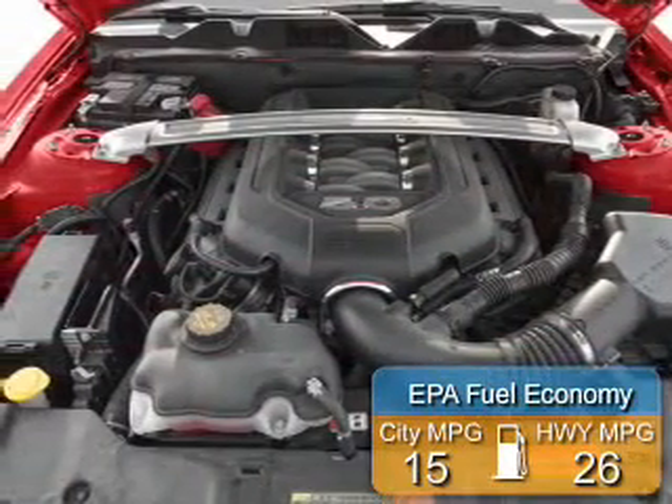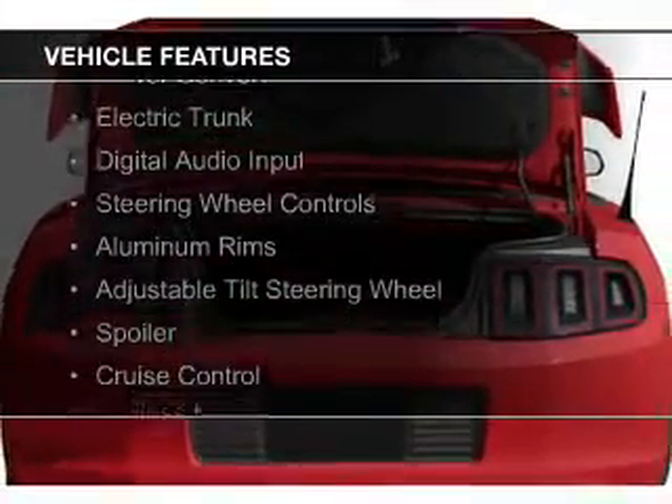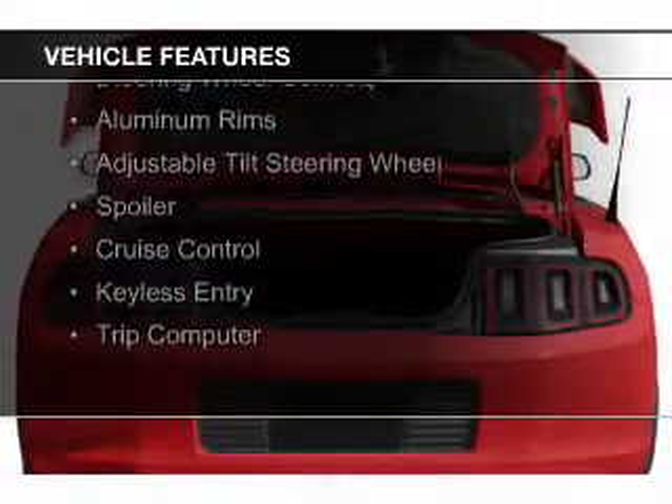Great fuel efficiency saves you money by requiring fewer trips to the gas station. The features include a power convertible top, electric trunk, and digital audio input.